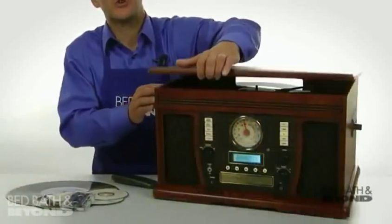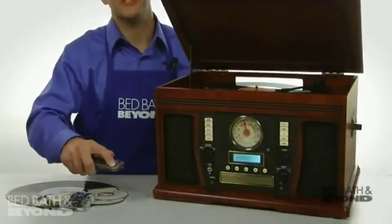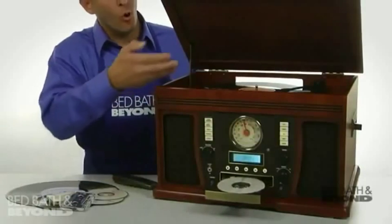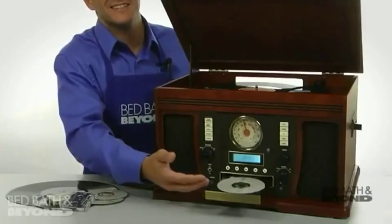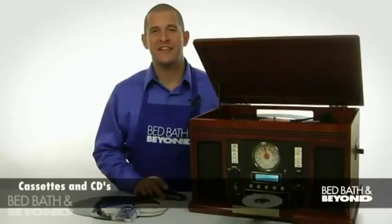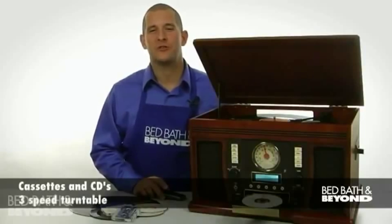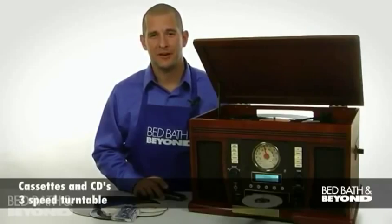This attractive, retro-looking center offers the music enthusiast the choice of modern technologies. You can record your old albums and cassettes onto all new space-saving CDs. You can play cassettes, CDs, or records on the three-speed turntable. Use the included auxiliary cable to play music from your iPod or MP3 player.